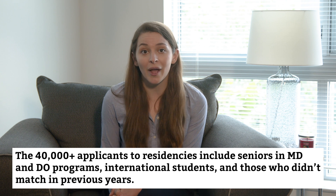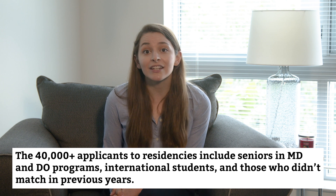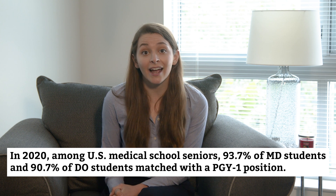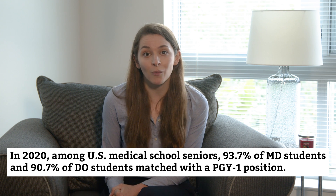Those 40,000 or so applicants include seniors in both MD and DO programs, plus international medical students and American med school grads who didn't match in previous years. In 2020, among US medical school seniors, 93.7% of MD students and 90.7% of DO students matched with a PGY one position.